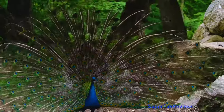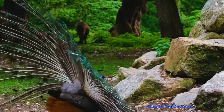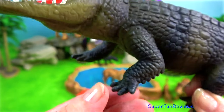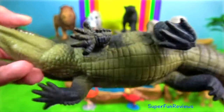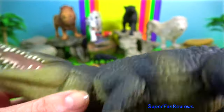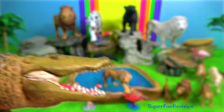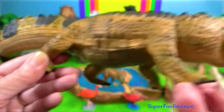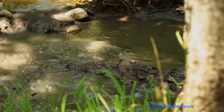Indian peacock is native to the Indian subcontinent and has been introduced to many other countries. Mugger crocodile is a medium-sized, broad-snouted crocodile. It is native to freshwater habitats from southern Iran to the Indian subcontinent, where it inhabits marshes, lakes, rivers, and artificial ponds. They dig burrows to which they retreat when the temperature drops below five degrees Celsius. Females dig holes in the sand as nesting sites and lay up to 46 eggs during the dry season.